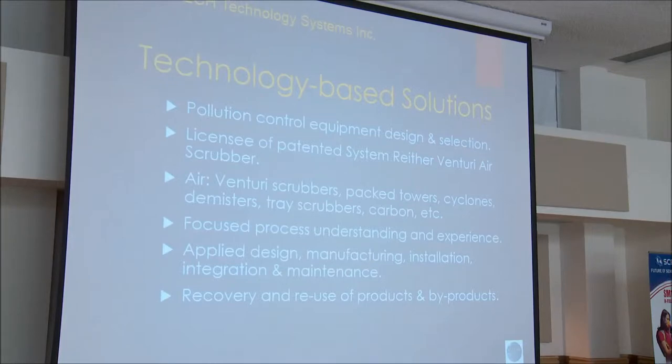We try to focus on the understanding and our experience based on the processes we've evaluated in the past. We apply design, manufacturing, installation, integration, and maintenance for a full turnkey system. We can also recover collected contaminants from the water stream, which could be reused in byproducts or other products.